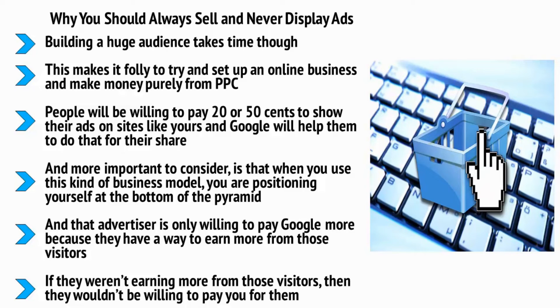This is the opposite of good business. Selling your own brand or an affiliate product or service is by far the superior way to earn and to keep people engaged with your brand.